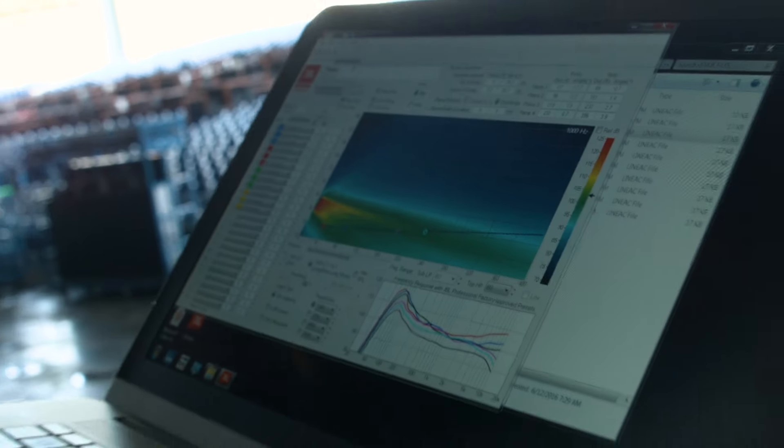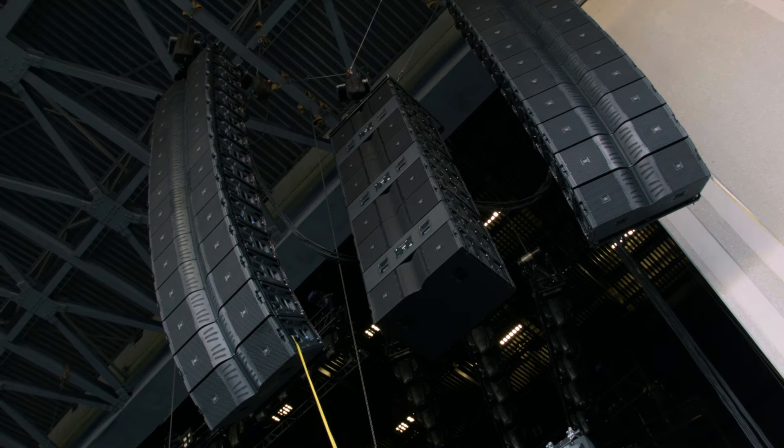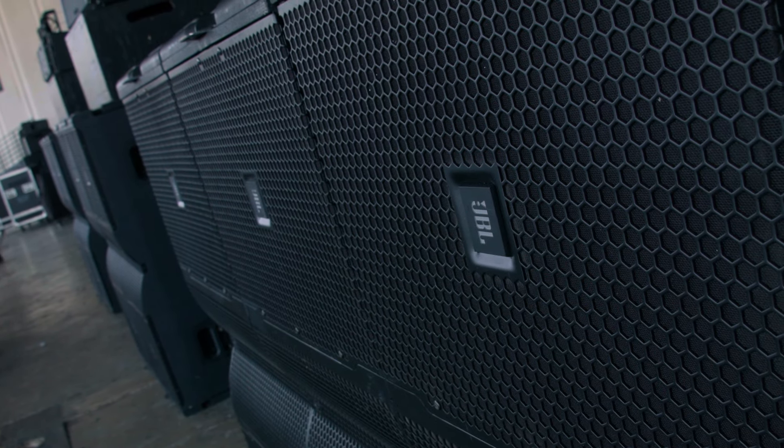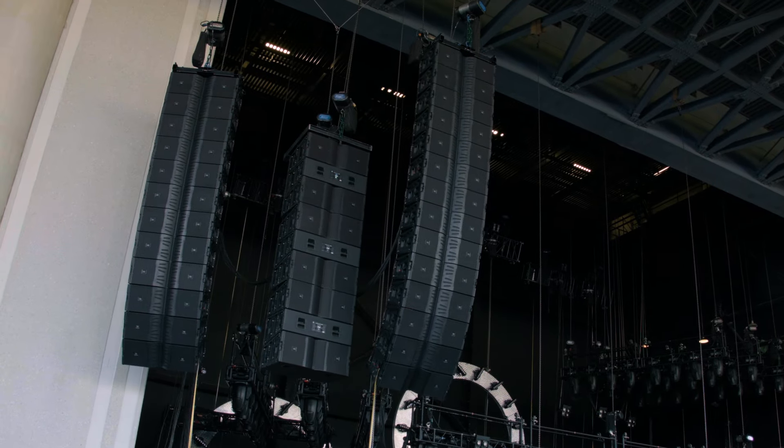My name is Paul Furstenberger and I am the Systems Engineer on Rascal Flatts. I've been out here for three years now. We've been using the VTX since I've been out here. The high end is super clear, it's very smooth, and the low end is nice and punchy. Currently I'm running 60 V25-II-CS VTX.